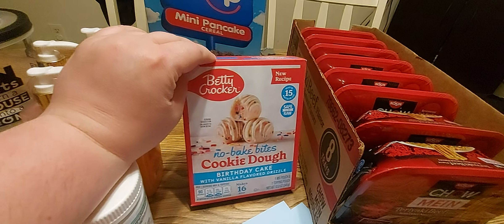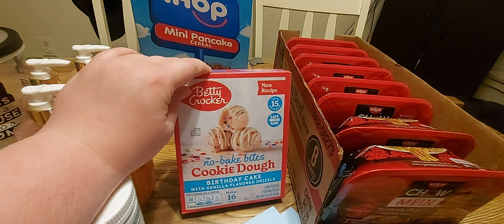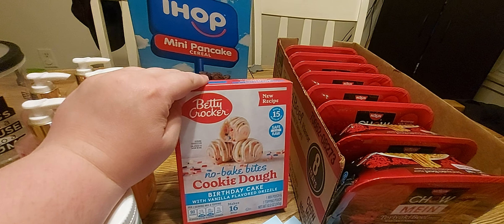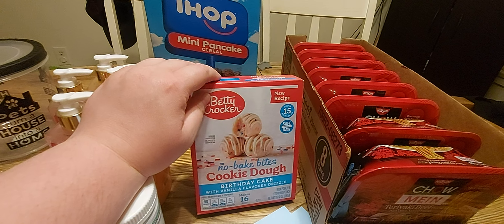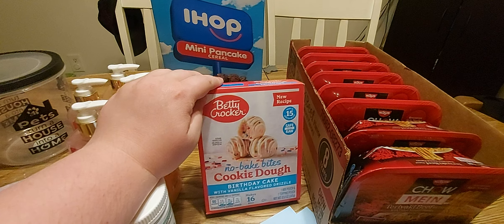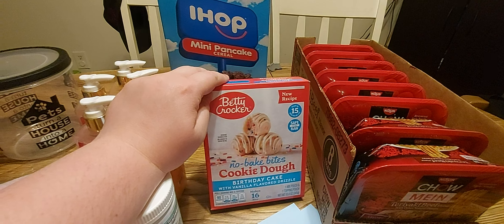I picked up this Betty Crocker No Big Bite cookie dough — Birthday Cake with vanilla flavored drizzle. My daughter said let's try that, so we're going to give it a shot. This is something the kids can make together and enjoy.